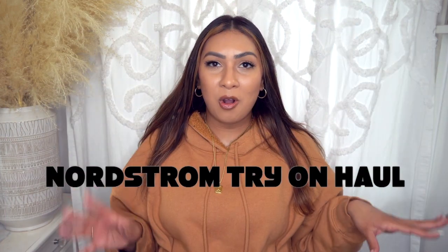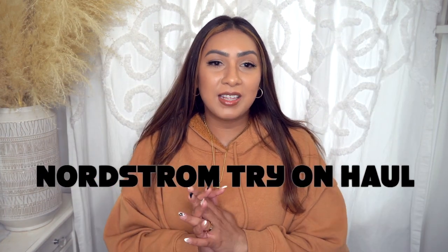Hey everyone, welcome back to my channel. Today I have an unplanned Nordstrom haul — they were having a sale, and I was just looking online by chance, saw everything was on sale, and just started adding things to my cart, and it ended up turning into a haul as per usual.